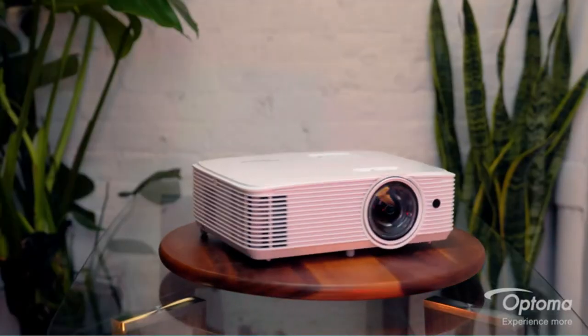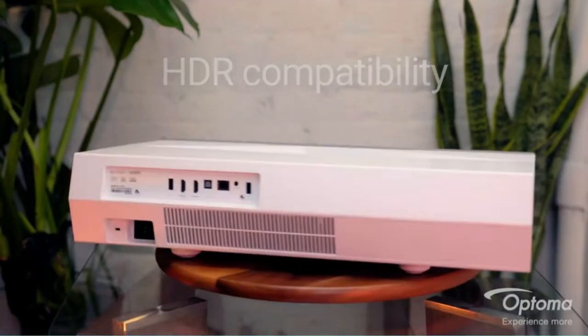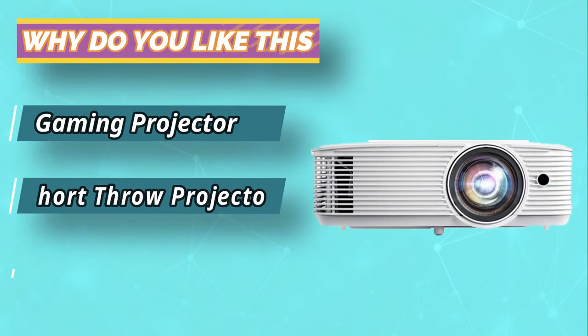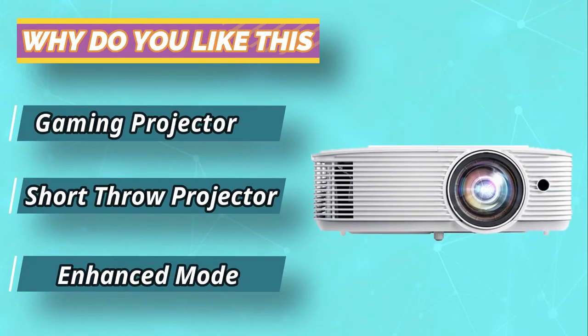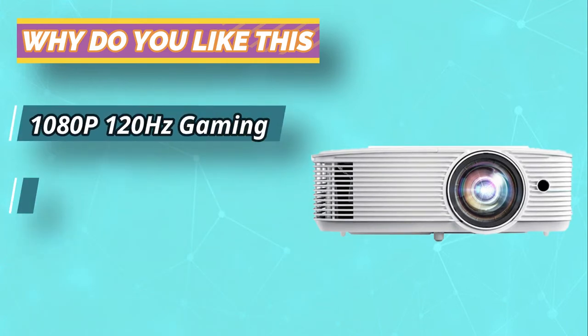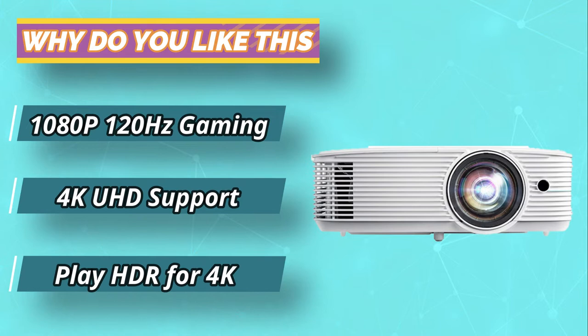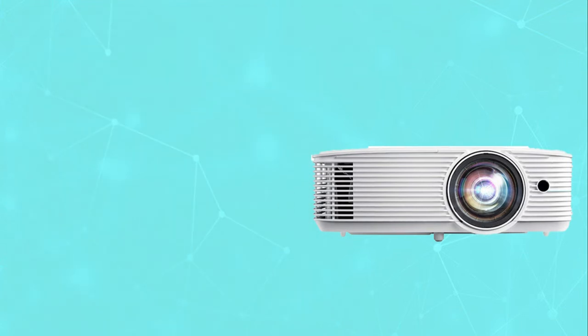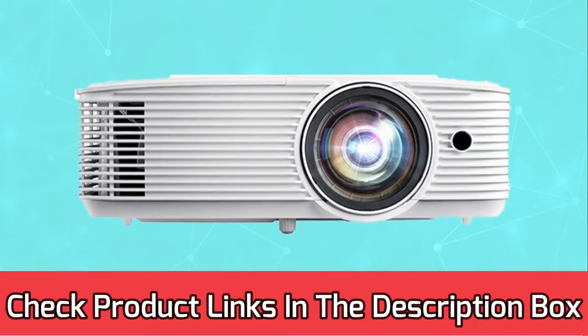Optima's GT 1080 HDR 1080p home theater projector is the ideal choice for gamers looking for a cinematic gaming experience. Its impressive brightness rating of 2300 lumens delivers crisp, clear images and color accuracy in any light. For current prices and discounts, check the links in the description box.